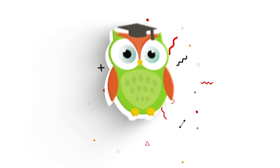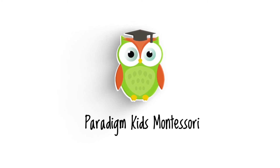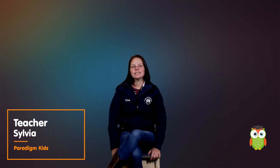Welcome to the Paradigm Kids video class — activities for babies 6 to 12 months. This class is for the mommies, daddies and caretakers to assist them with activities for our smaller friends. Today we are going to look at some simple activities you can do at home with your 6 to 12 month old baby.